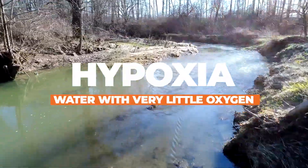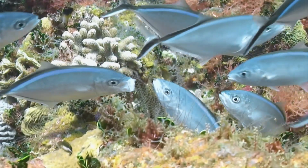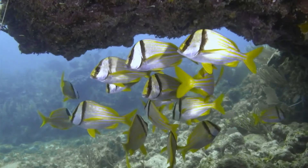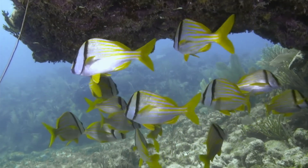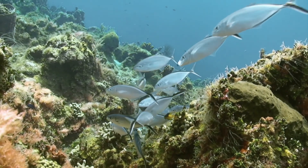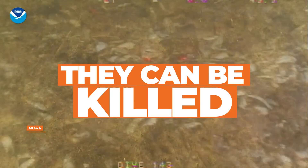Hypoxia is a fancy term for water with very little oxygen. Just like we need oxygen to breathe, so do those critters — fish, crabs, clams, oysters, shrimp. If you are one of those organisms and you have the ability to swim, you can generally swim to parts of the water body that have more oxygen. Organisms that can't swim very much — think of oysters, which are pretty much sessile — they're going to stay right there on the bottom. They can be killed.